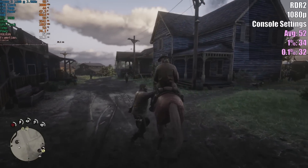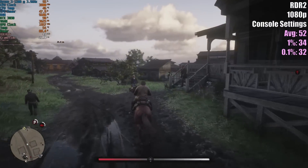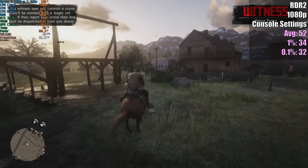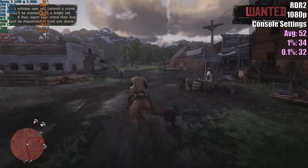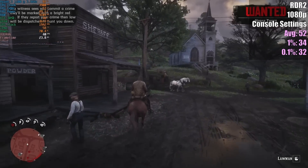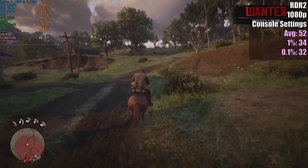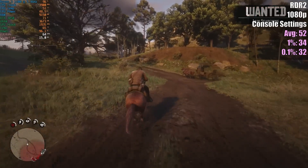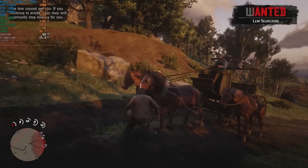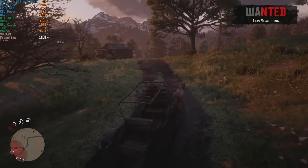Finally, Red Dead Redemption 2 with the console-equivalent Digital Foundry settings, which match approximately the quality of the Xbox Series X — though at native 1080p rather than 4K. This runs really nicely outside of busy city areas, but as with all older chips with lower core counts, you're going to see dips towards 30fps in areas like Valentine and Strawberry. The chip is overclocked on the stock cooler and it's really not getting warm at all — I'd definitely recommend doing this without needing an aftermarket cooler.